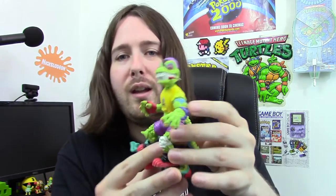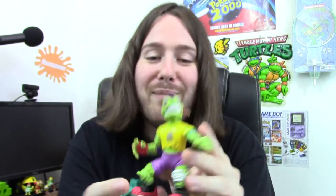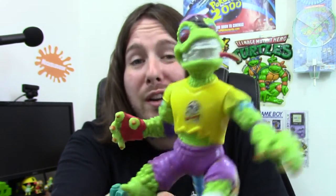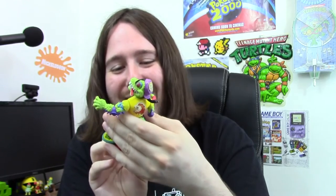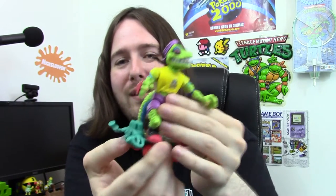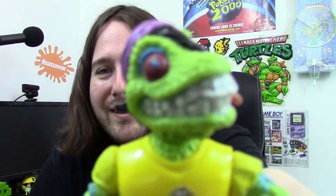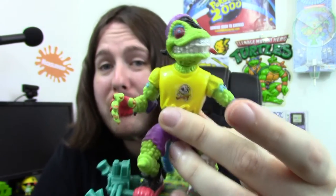I got one more thing from Mighty Fine Stuff but I'll show you that in a sec. First, this one I got off eBay — it's a complete Mondo Gecko figure. What I love about early 90s and late 80s toys is it was all about being radical and cool and being a dude. He's on his little skateboard and everything, and he's even got a roller skate on his tail. Such a cool toy. Full review of him sometime soon as well.